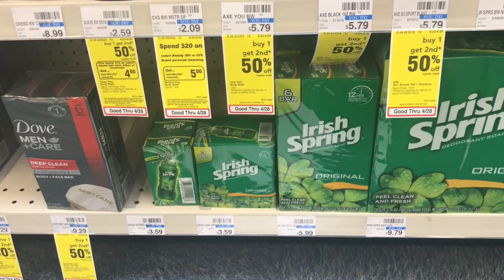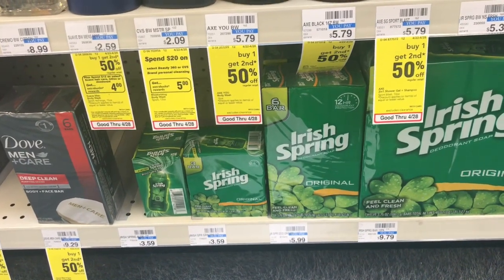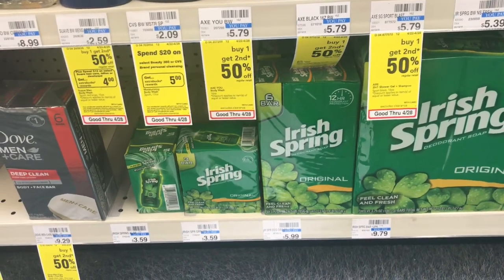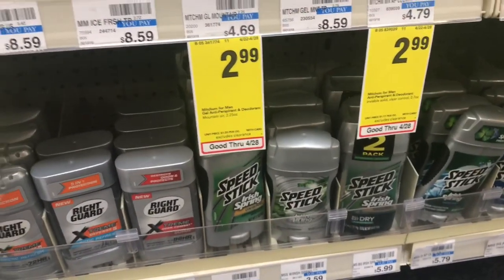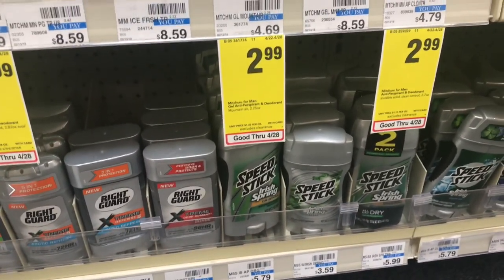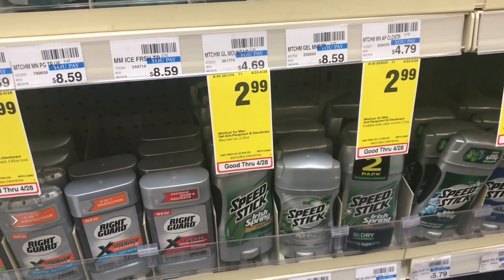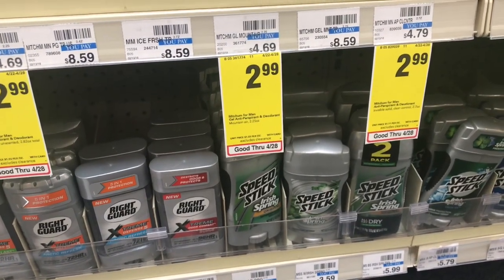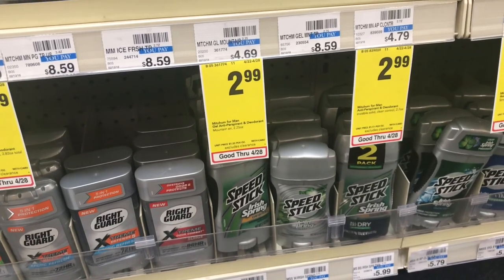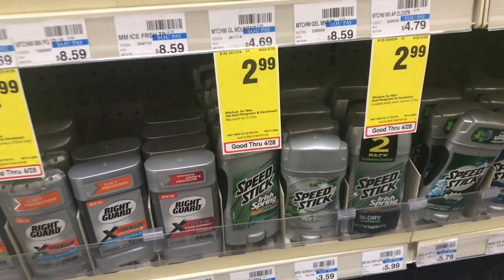You're going to take that ECB from Transaction Number One and roll it into Transaction Number Two. Rolling means you take that CRT that printed at the bottom of your register, tear it off, pick up the next item, and go back to the register to pay. On Transaction Two, the men's Speed Stick and the ladies' Speed Stick are going to be on sale two for five dollars, and when you buy two you get a two dollar and fifty cent ECB. Pick up two — you can mix and match — use two of the 50 cent off one coupons from your Smart Source 4/29. Roll that two dollars in ECBs from Transaction One, pay two dollars, and get back two dollars and fifty cents in ECBs to use on Transaction Three.